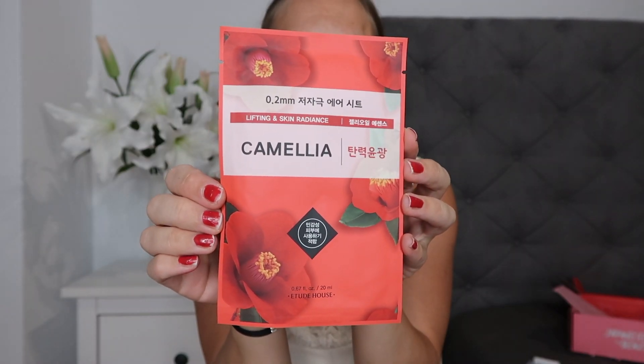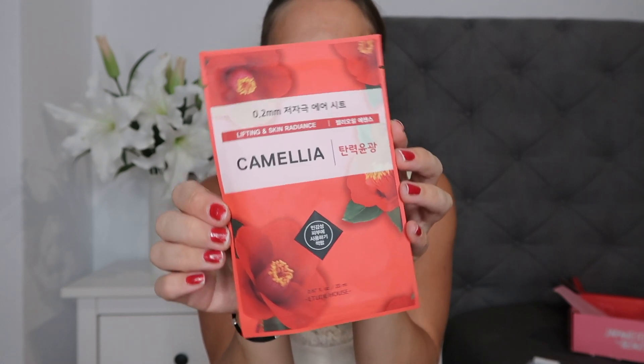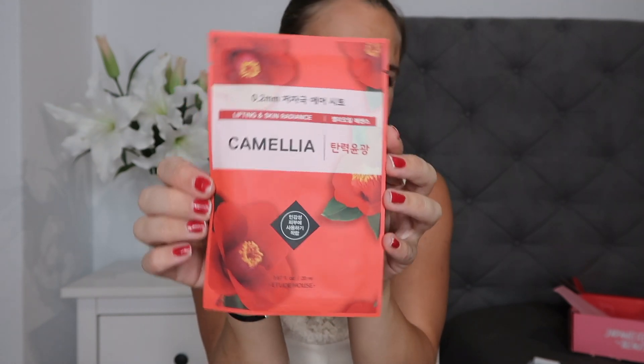Then we have a face mask. I love face masks — I love to just lie in the bath, put a candle on, put some relaxing music on, and put on a face mask. I just find the whole thing really relaxing and soothing. The leaflet says these adhere to any face shape and it's hypoallergenic, so great for any skin type, even sensitive skin.